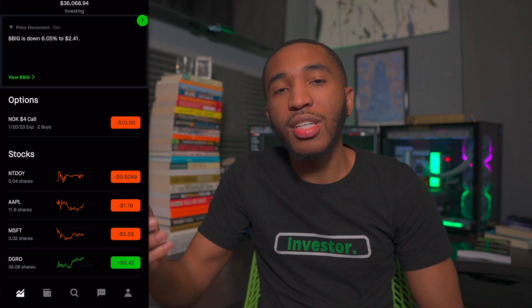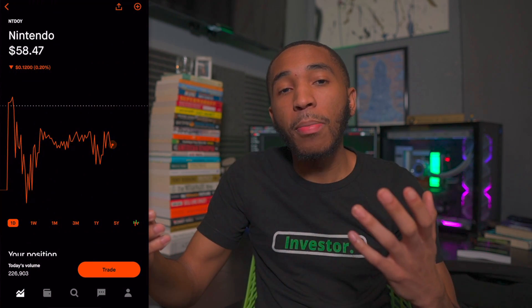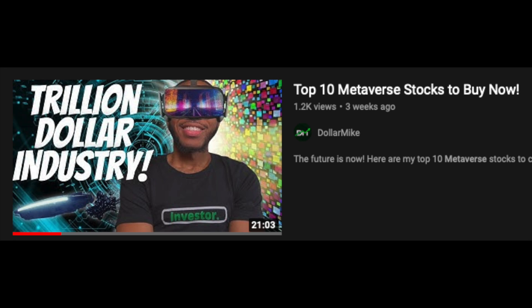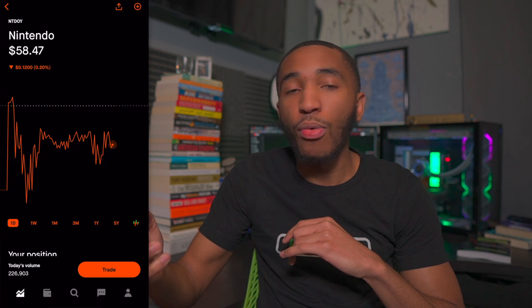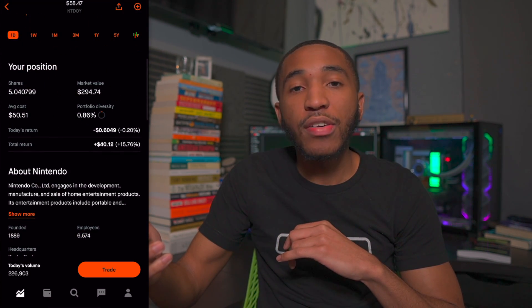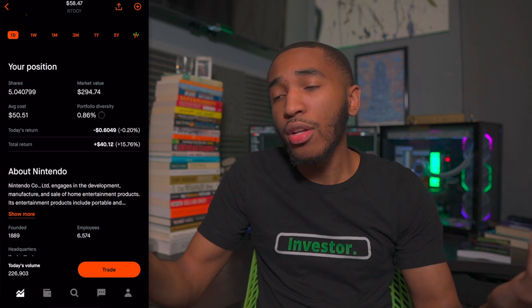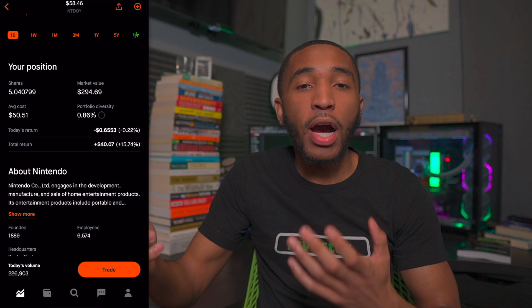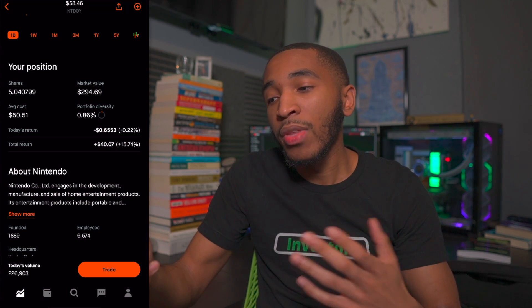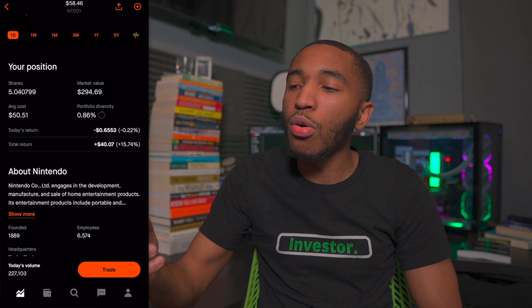The first stock on the list is Nintendo. I actually did plan on selling Nintendo, but looking at it from a metaverse point of view, I might actually plan on buying more shares in 2022. Nintendo is sitting at $58.47 a share right now. I have about five shares of Nintendo and I'm overall up about 15% or $40. I want to focus on buying more shares of what I actually like versus not having enough shares to get enough gain.